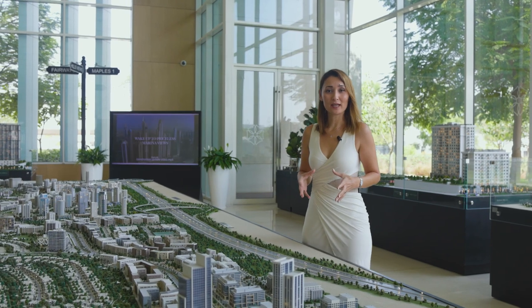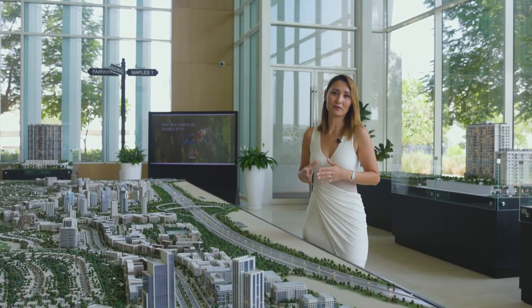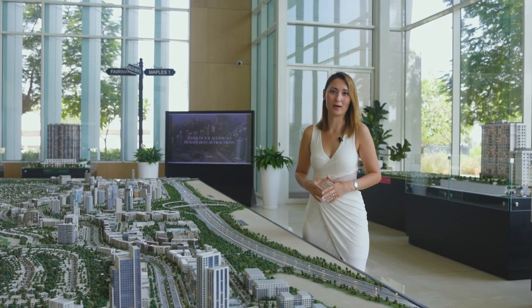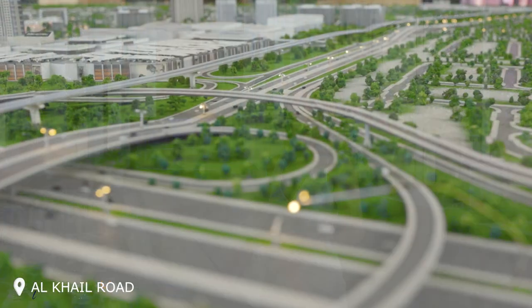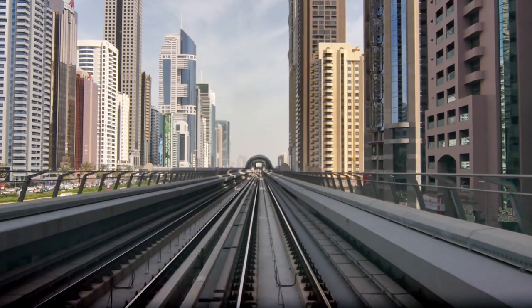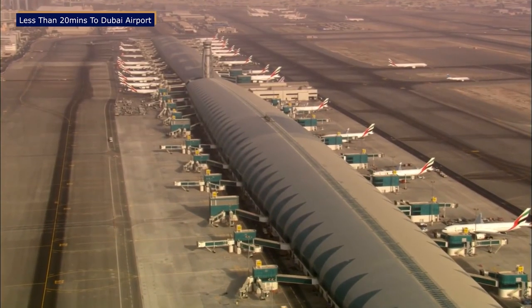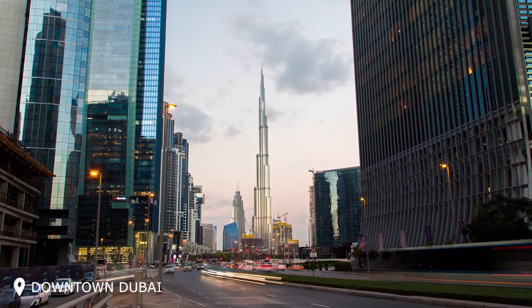This project is located in Mohammed bin Rashid City and it's a joint venture by Meraas and Emaar developers. What I like about this project is that it's the most centrally located master plan in Dubai. From this project, it's easy to get to any part of Dubai because of the Al Khail Road — the second biggest highway — and in the future there will be two metro lanes. It will take you less than 20 minutes to Dubai International Airport, to Dubai Marina, to Downtown, and to Jumeirah Beach.